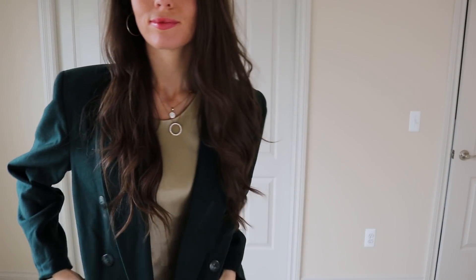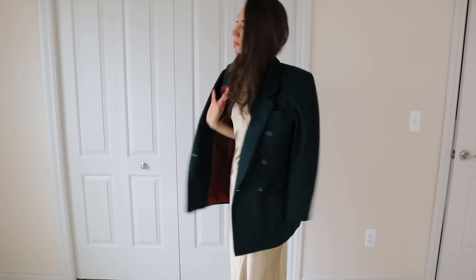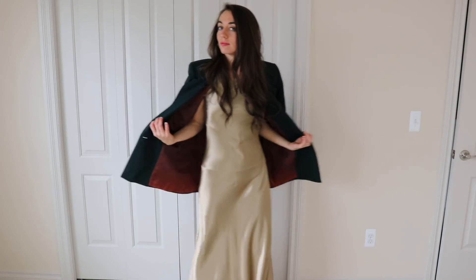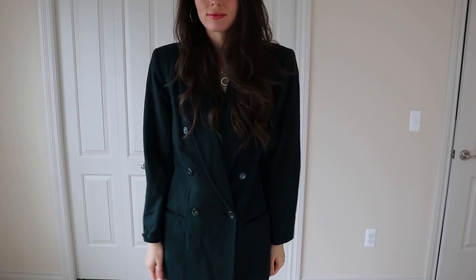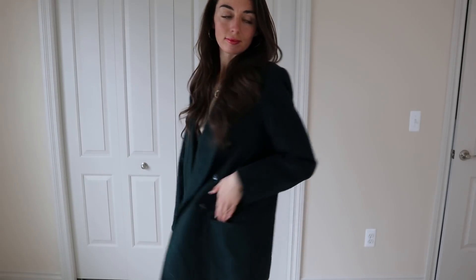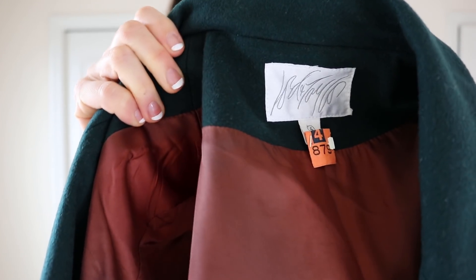This is another wool item. This is a blazer, and what inspired me to pick it up was the color — it's a very dark, beautiful green. This one is from Lord and Taylor. It was really high quality, so of course I had to pick it up, and I think it looks so chic over this dress.